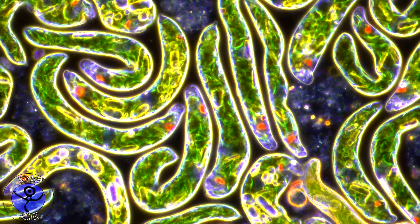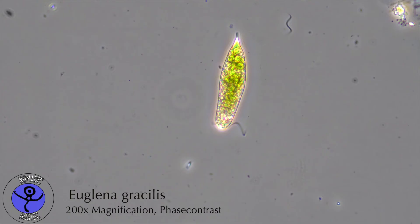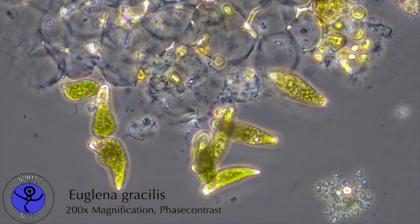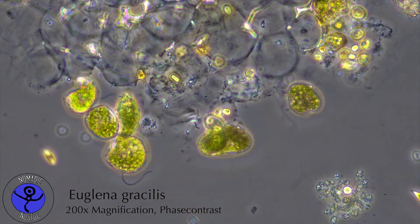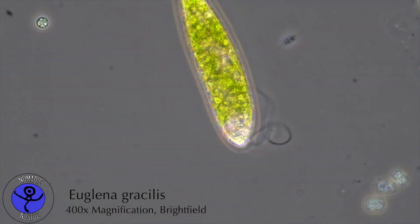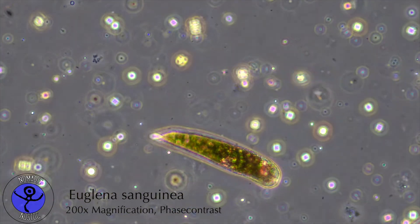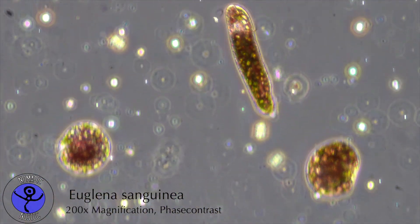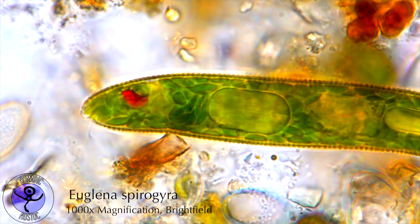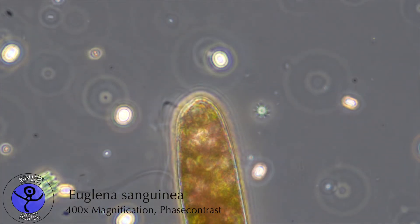Euglena actively pursues sunlight with a primitive eye and a motor called a flagellum, similar to the long tail sperm cells use for locomotion. What makes Euglena's flagellum special is its positioning and its sometimes extreme fluctuations in length. The flagellum is not attached to the tail end of the cell but to the head, performing a pulling motion. Some Euglena species have extremely short flagella, which are almost useless, while others have flagella so long they are more hindrance than help.